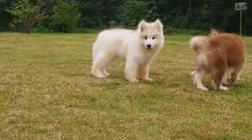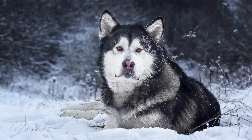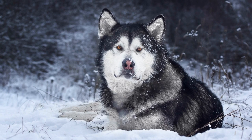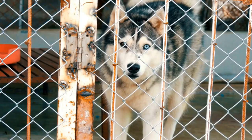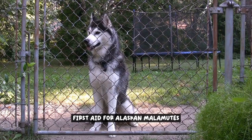Addressing these health issues requires a proactive approach. Regular checkups with a veterinarian can help detect any potential problems early on. It is also important to provide a balanced diet, regular exercise, and a safe environment for your Alaskan Malamute to minimize the risk of developing these health issues. By being knowledgeable and taking appropriate steps, you can ensure that your furry friend leads a happy and healthy life.